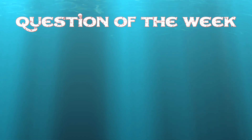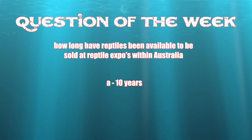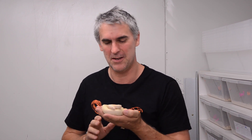This week's question of the week: how long have reptiles been available to be sold at reptile expos within Australia? If you entered A — 10 years — you're right. Good job. Well, I hope you enjoyed today's show about Australian reptile expos. We might be a few steps behind the rest of the world, but we're catching up quick. Please leave a comment below, hit us up on Facebook and Twitter. You've been watching CritterCam.